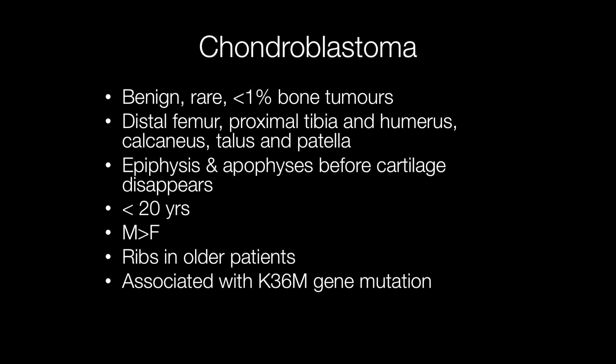They affect the epiphyses and apophyses before the cartilage disappears in developing bones, and arise below the age of 20 in most cases. They occur approximately twice as frequently in males than females. In older patients they tend to arise in the ribs, and most chondroblastomas are associated with the K36M gene mutation.